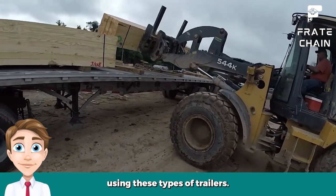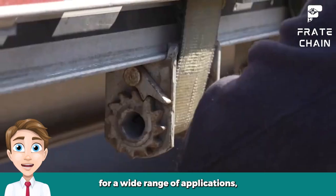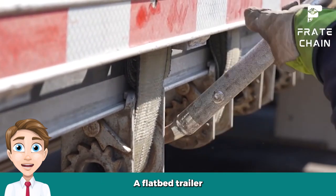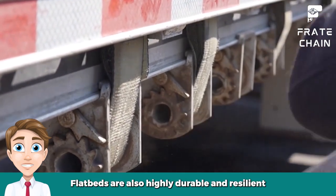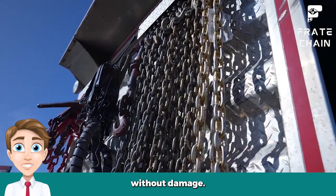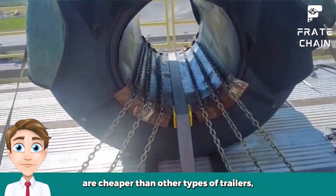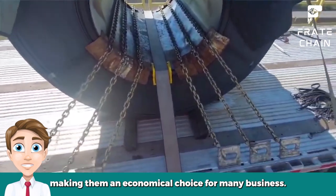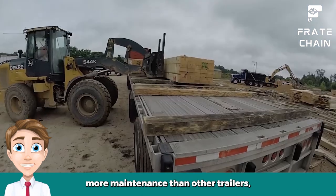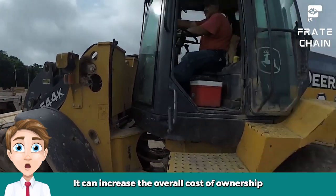Pros and cons of flatbed trailers. Pros: Flatbed trailers are versatile, making them useful for a wide range of applications — whether you need to transport heavy equipment or materials, a flatbed trailer can easily handle the load. Flatbeds are also highly durable and resilient, able to withstand impacts from road debris and other obstacles without damage, making them ideal for hauling valuable and sensitive cargo. Flatbed trailers are cheaper than other types of trailers, making them an economical choice for many businesses. Cons: Flatbed trailers often require more maintenance than other trailers, as they are typically exposed to harsher elements such as wind and rain, which can increase the overall cost of ownership over time.